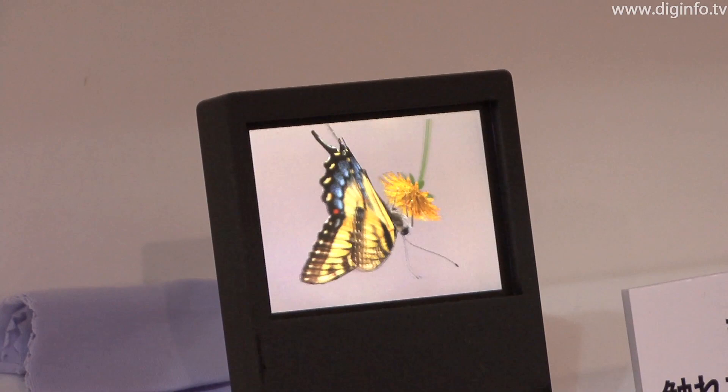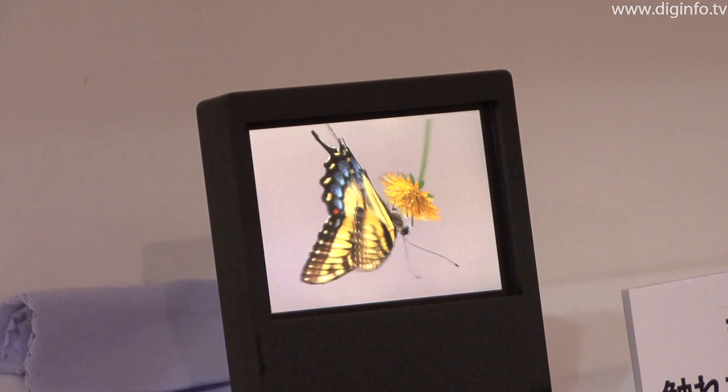This display is currently under development, and the schedule for commercial release hasn't yet been decided. Diginfo News.